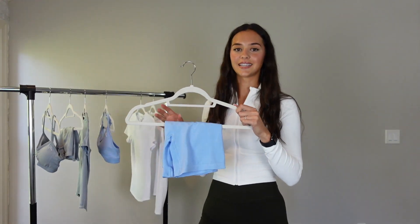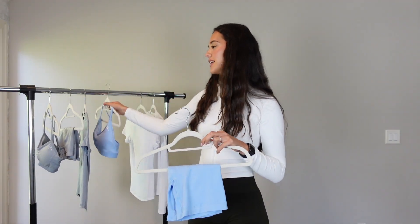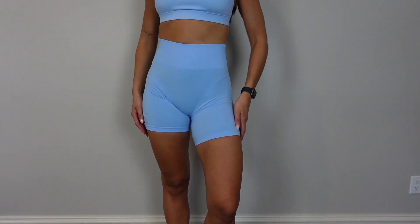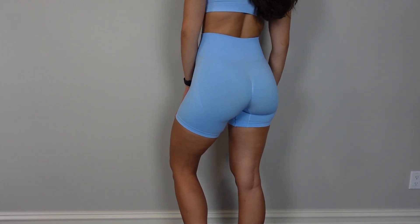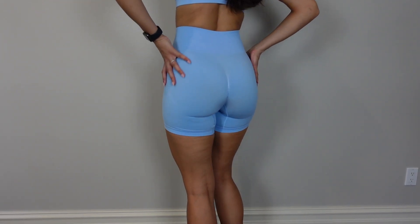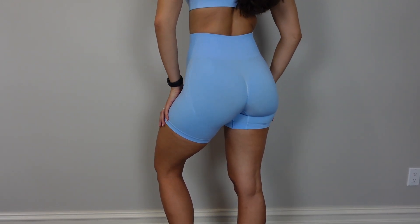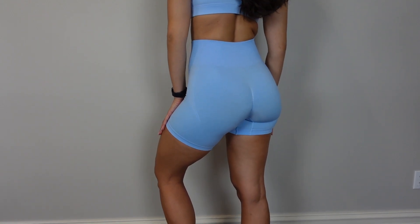Of course I had to get the matching white shorts to go with it, because what is cuter than a matching set? Literally nothing. It makes me feel so put together. The bike shorts are so comfortable, super cute, and the color is just absolutely stunning. Probably one of my favorite color sets I own from Honor Active.